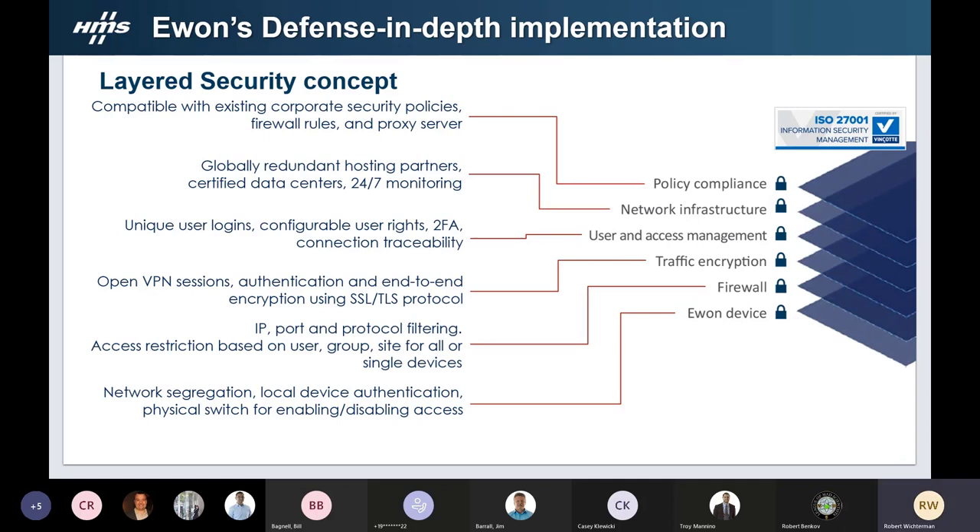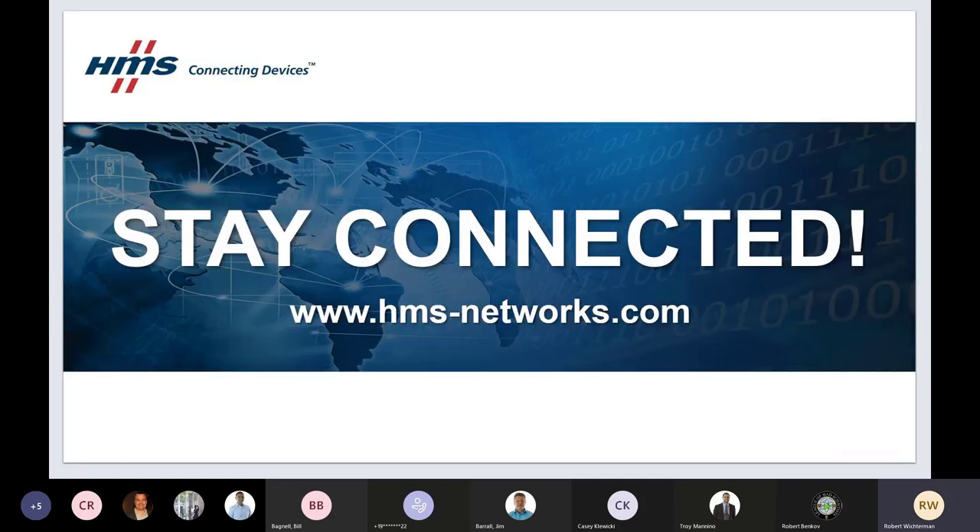The final slide covers the layered security approach — from the EWON device itself through end-user connection traceability, corporate firewall roles, proxy support, and security policies. ISO 27001 certification monitors these business practices to keep the system secure. We can discuss each layer individually, but this overview shows the breadth of security available. That wraps up the presentation — we're now open for questions, either verbal or via chat.